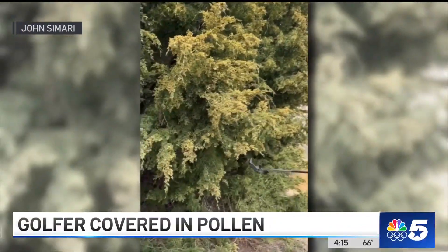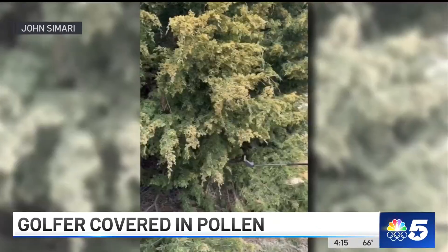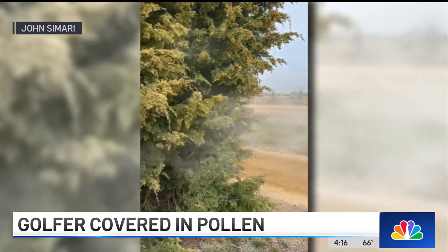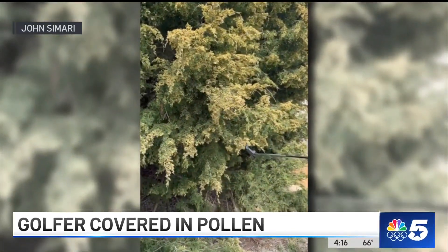NBC5 viewer John Samari sent us this video of his friend covered in pollen after retrieving his golf ball from under a tree. This is at the Tribute Golf Club in Lake Louisville in The Colony. Samari says that they were both shocked at how explosive the pollen was. Thankfully, neither of them suffered any allergies.